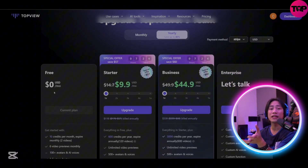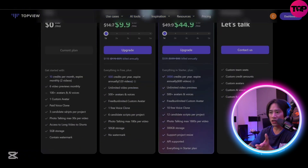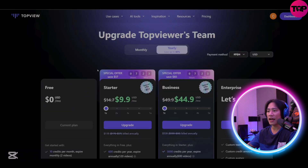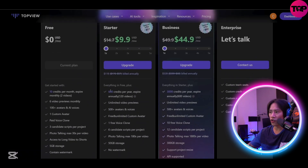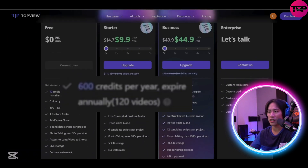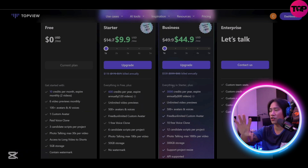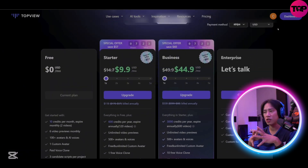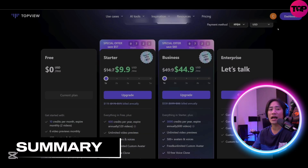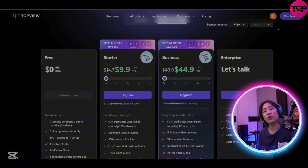These are the pricing tiers they offer. You have 10 free credits per month, which gives you about two videos. The Starter plan is $9.90 per month, with 600 credits per year expiring annually, covering 120 videos, unlimited video previews, and more. You can also check out the Business plan, and if you are an enterprise with multiple creators, products, or e-commerce stores, you can contact them directly for a tailor-fit response that suits your budget.